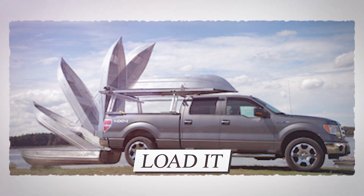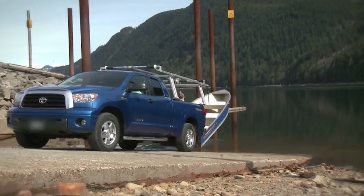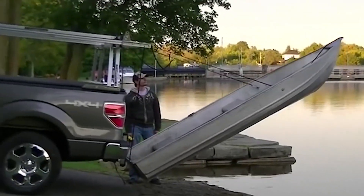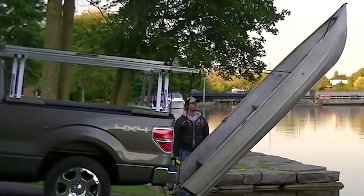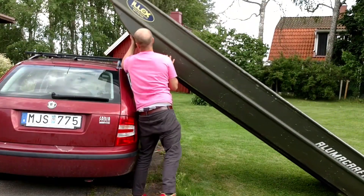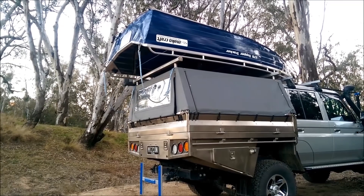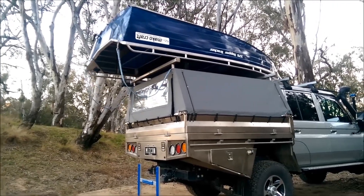Load it. Use this amazing technology to load and unload your boat independently, even in the rain, with the push of a button. It's automatic and stress-free. You won't have to worry about your back problems with this amazing piece of engineering. All you need to do is back up to the water, push the button on the wireless remote, and watch as the rear boat loader does all the work.